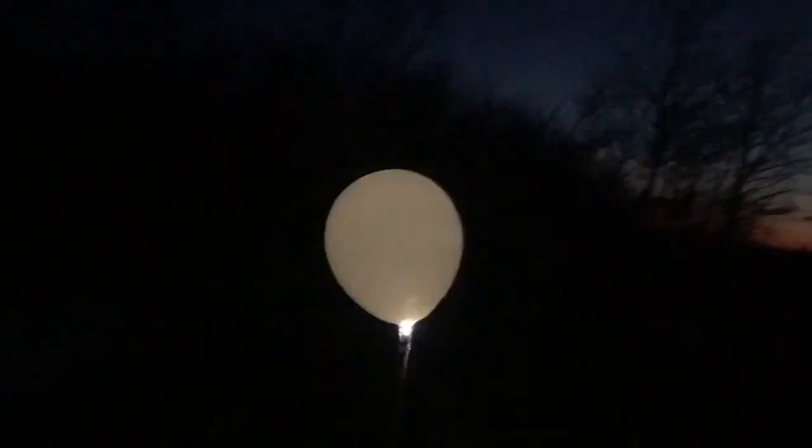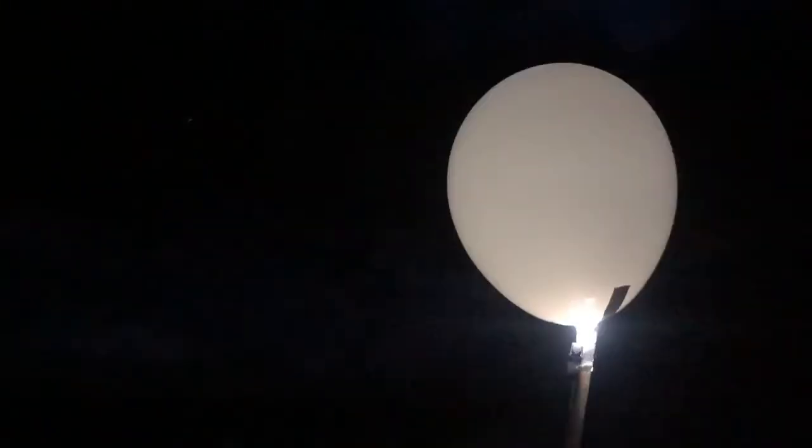We have arrived at the center of our solar system - the sun. I hope you have realized how small our home really is in space. Thank you for watching.